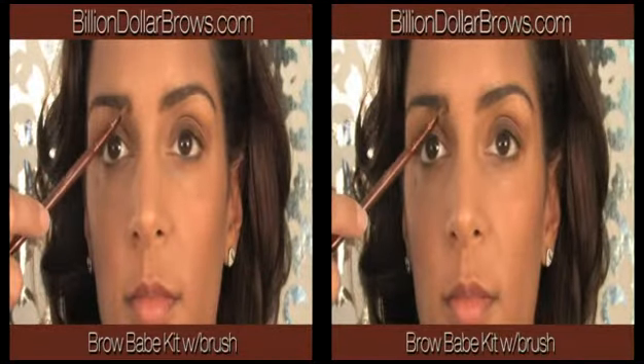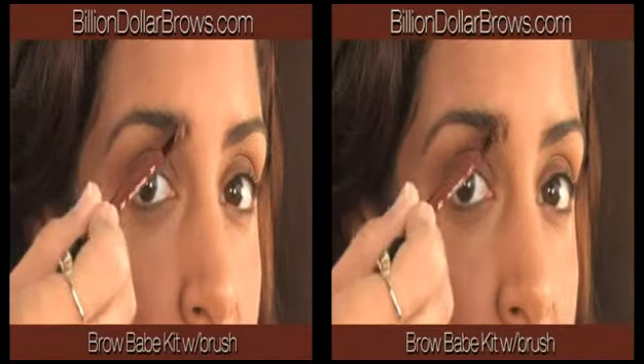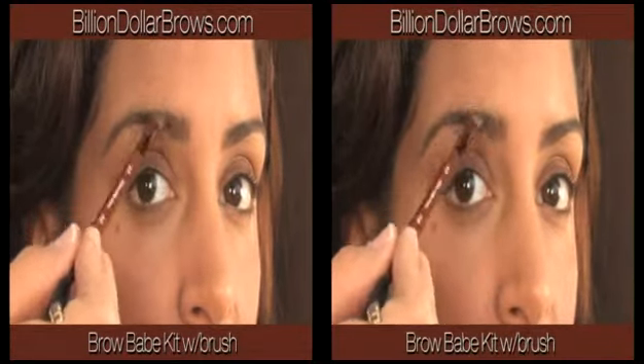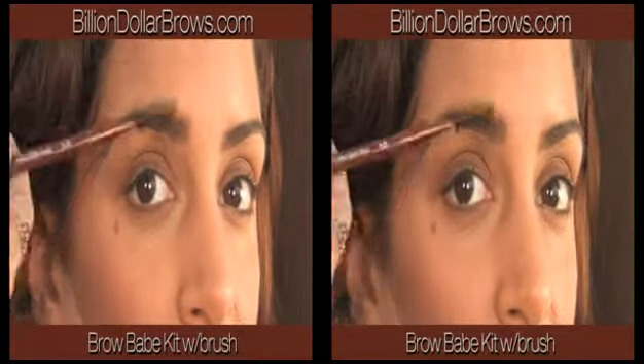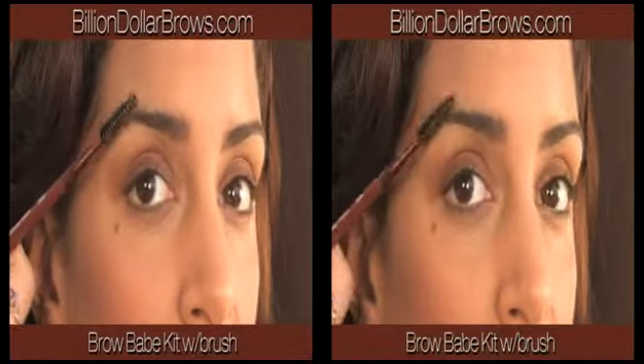By day, add a pop of color and enhance your brows with our brow powder. Apply the powder with the angled brush using light brush strokes, then using the spoolie brush at the opposite end, blend the color for a flawless finish.